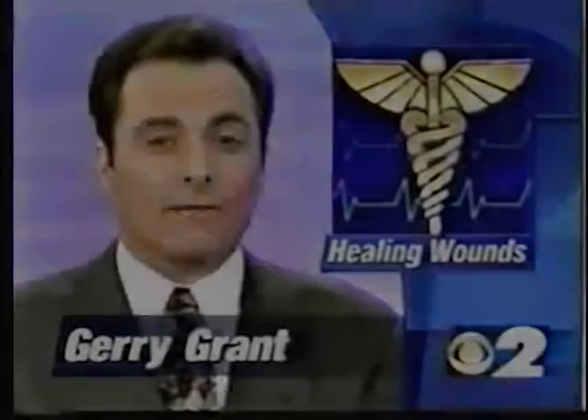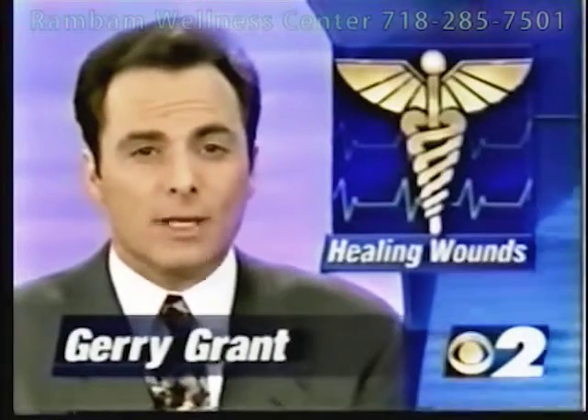An open wound can be traumatic, very traumatic, more than surgery. Sometimes the wound develops into an infection that's very hard to treat. This is especially true for older people and those who suffer from allergies or even diabetics.